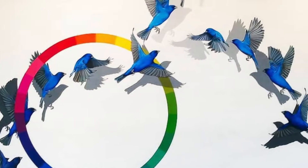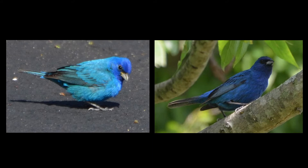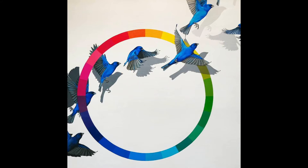What I wanted to communicate in this piece was how various light sources create different shades of blue. So depending on how bright the sun is, we might see an indigo bunting as a very brilliant, almost turquoise blue, and sometimes we see it as almost black. And this piece illustrates that concept.